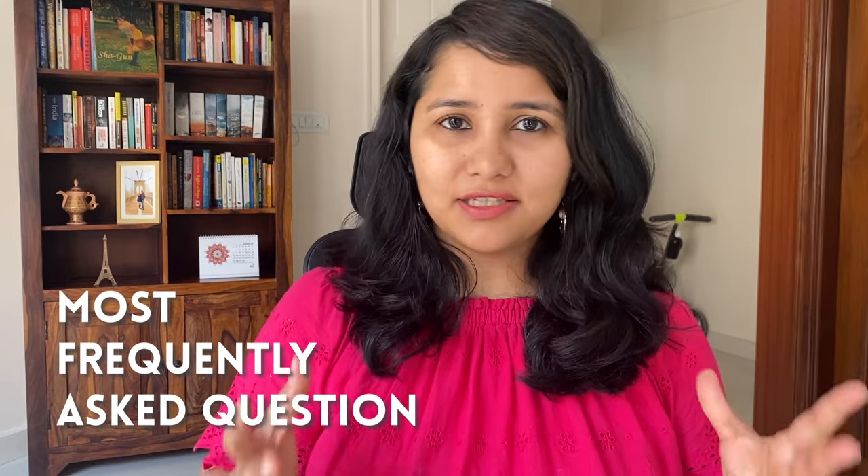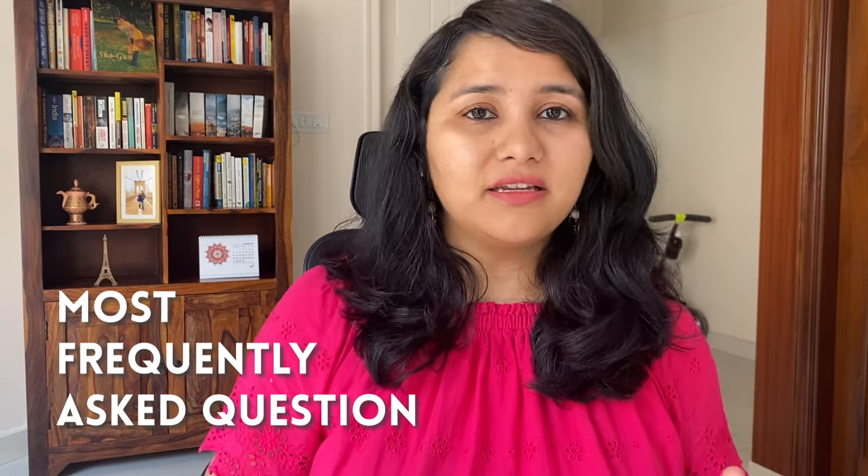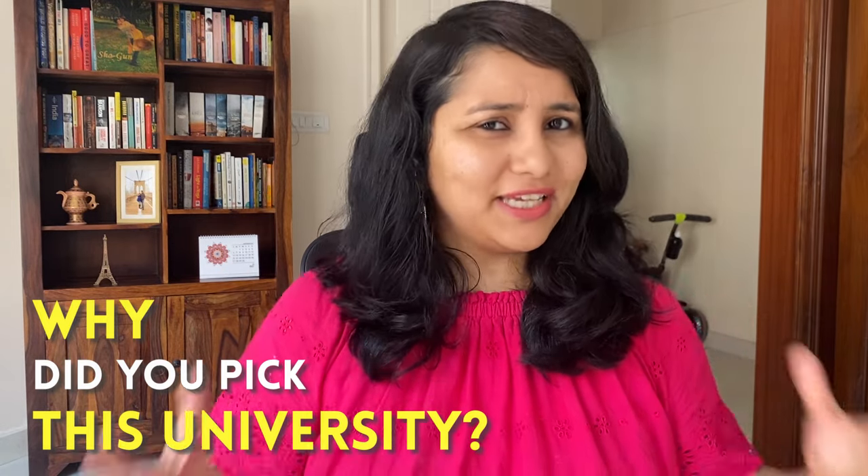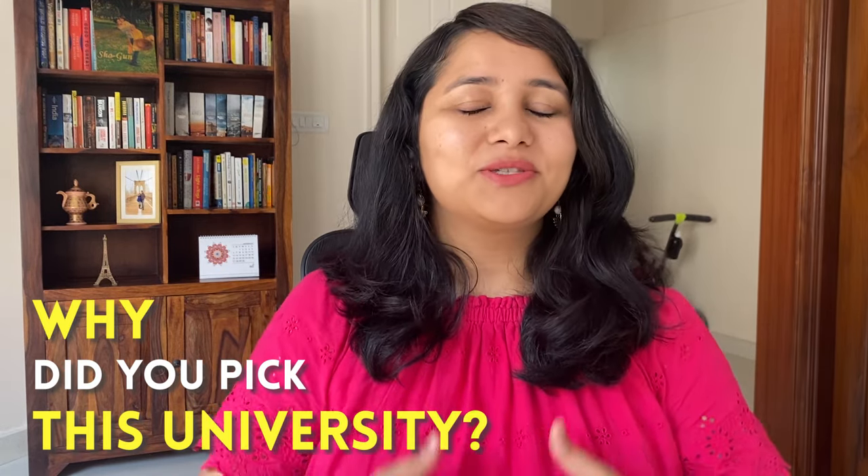In this video we are going to understand how to answer one of the most frequently asked F1 visa questions, and that is: why did you pick this university? To be honest, it's not really easy to answer this question because most US universities are similar in a lot of ways, and hence finding a unique answer and making sure it doesn't sound too generic is no easy task.